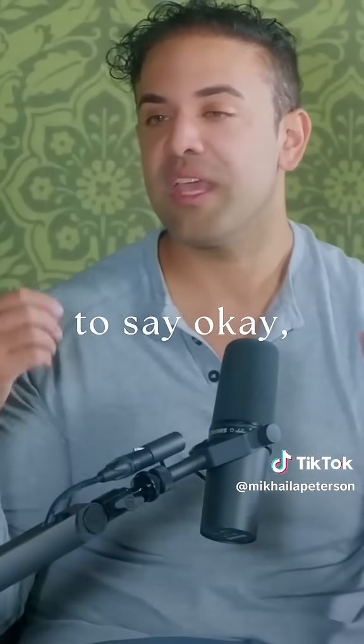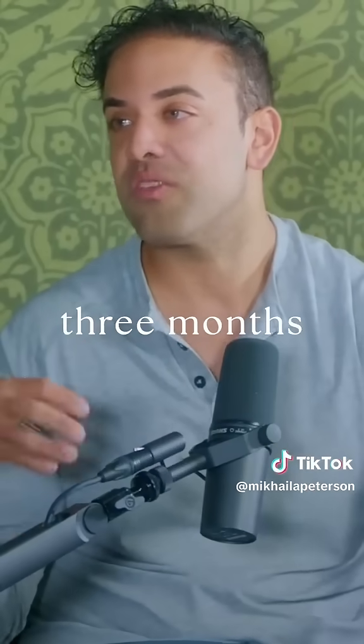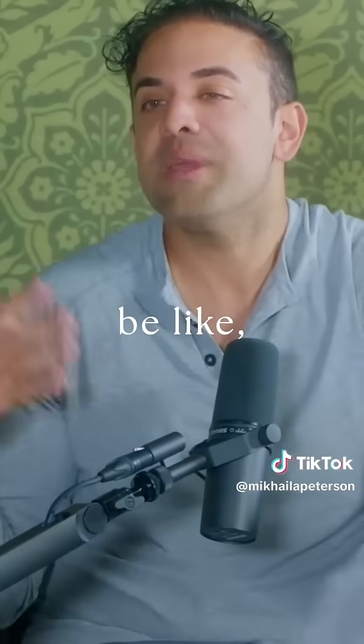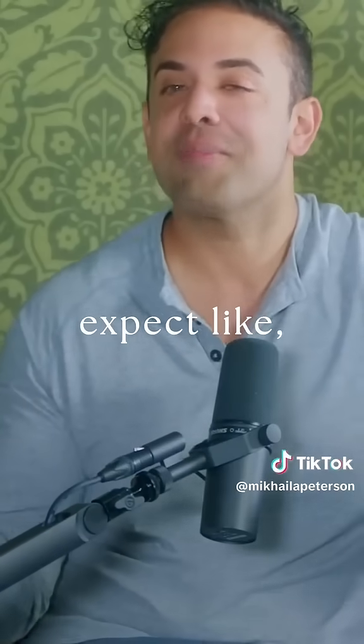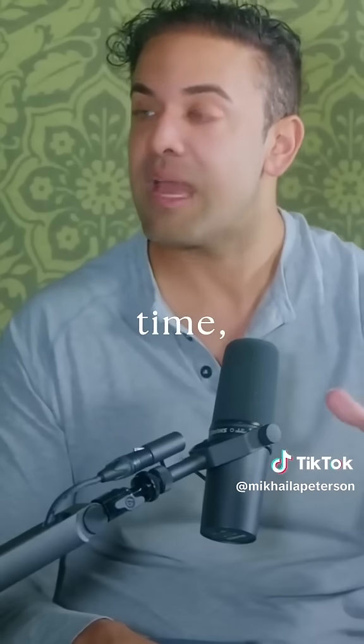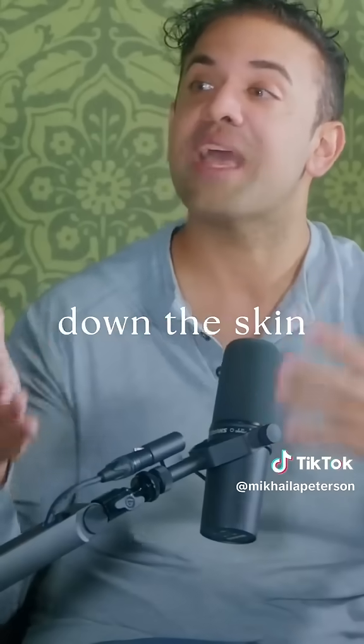It's not like we're just trying to say, okay, make the skin look good and come back in three months. We're trying to not only slow down signs of aging — and some people expect, oh, I'm going to get the facial and I'm going to look 10 years younger — but it takes time. The biggest thing is it's going to slow down the skin aging process.